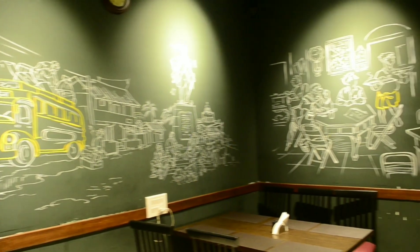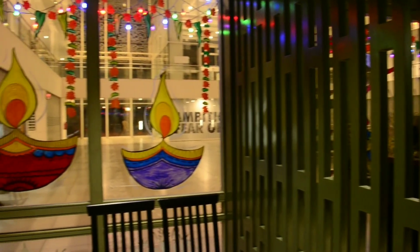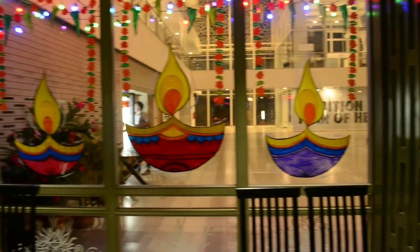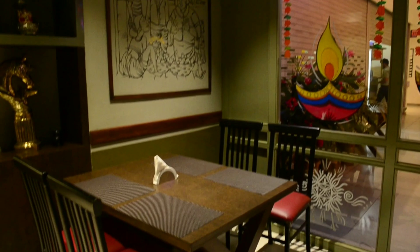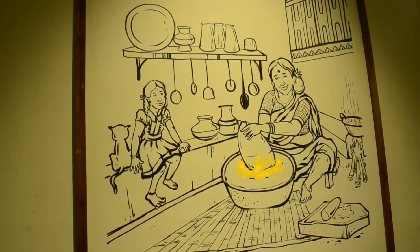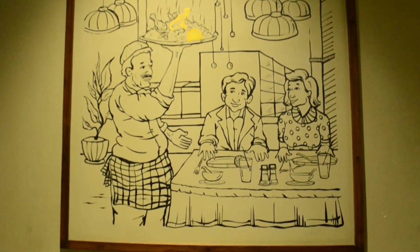I really like the ambience of this place — it was cool and soothing. Every painting on the wall had a different story to tell.